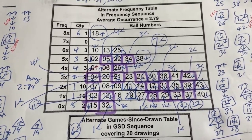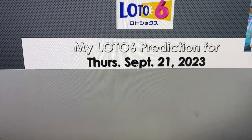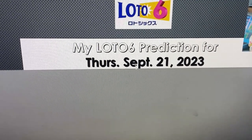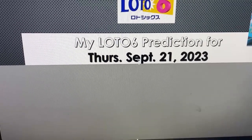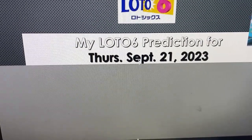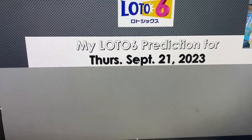On with my prediction: 2, 4, 5, 8, 10, 15, 20, 21, 24, 25, 26, 28, 29, 31, 32, 33, 34, 35, 37, 38, 40, 42.